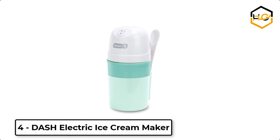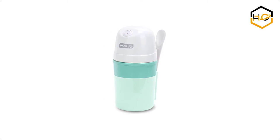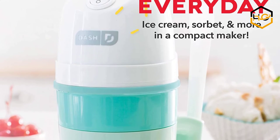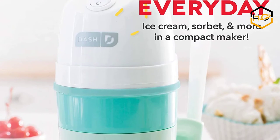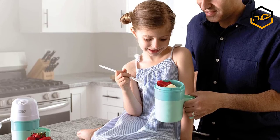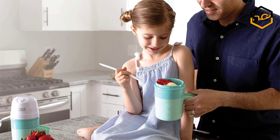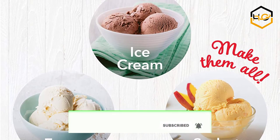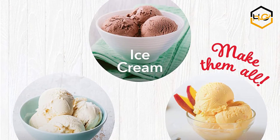At number 4, we have the Dash Electric Ice Cream Maker. You can customize your homemade ice cream by adding any flavors or toppings you want. The Dash My Pint Ice Cream Maker makes up to 1.6 cups of fresh ice cream. Just freeze the cooling bowl overnight and pop in your prepared ice cream mixture in the morning — in less than 30 minutes you can enjoy homemade ice cream.